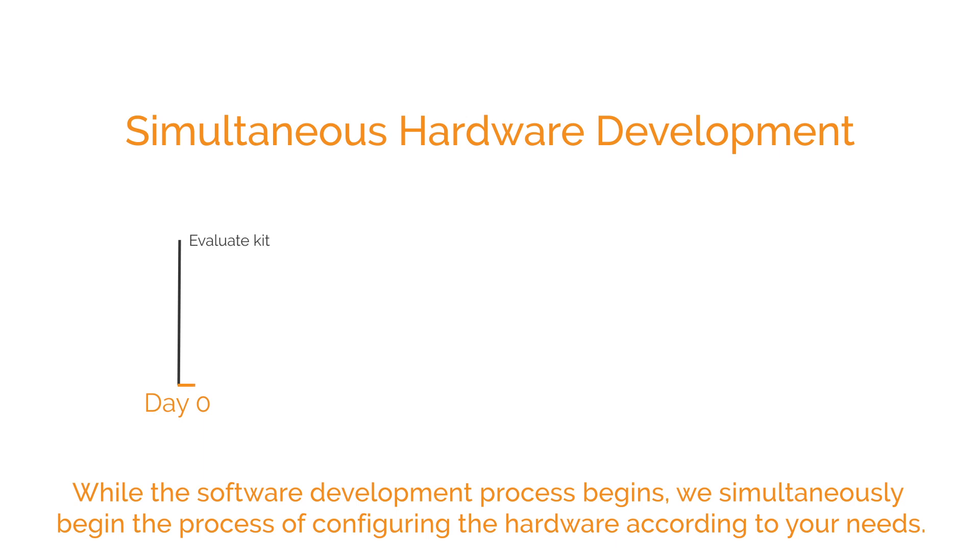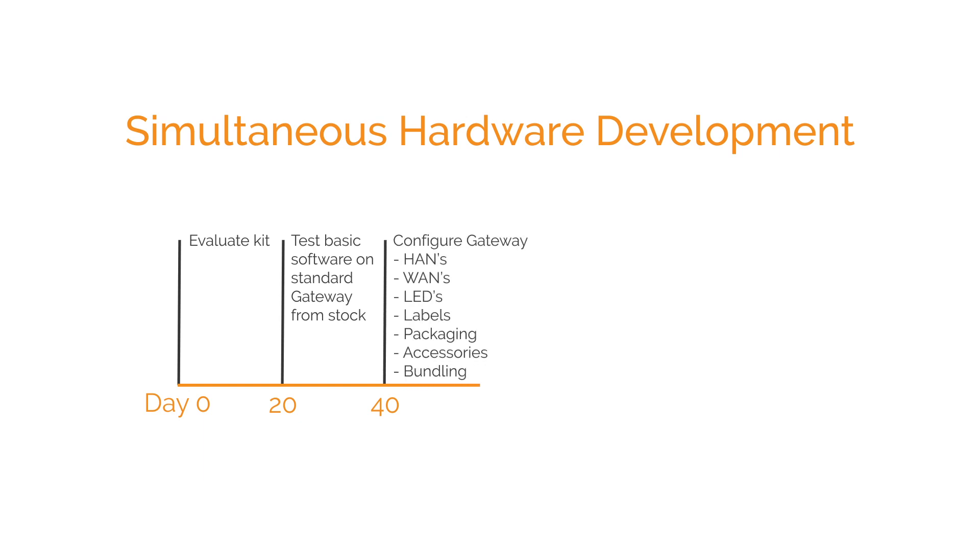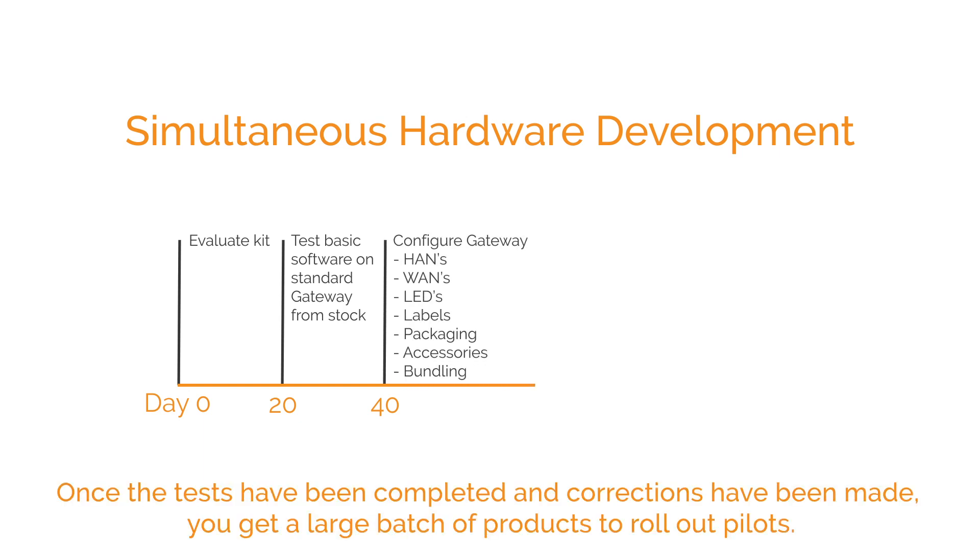While the software development process begins, we simultaneously begin the process of configuring the hardware according to your needs. When the software is ready for testing, we provide you with a small batch of stock hardware for lab tests. Once the tests have been completed and corrections have been made, you get a large batch of products to roll out pilots.